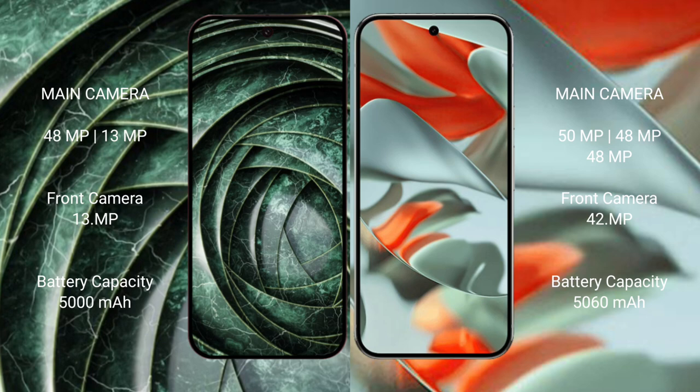Google Pixel 9a has a 5000mAh battery with 18W fast charging support. Google Pixel 9 Pro XL has a 5060mAh battery with 37W fast charging support.